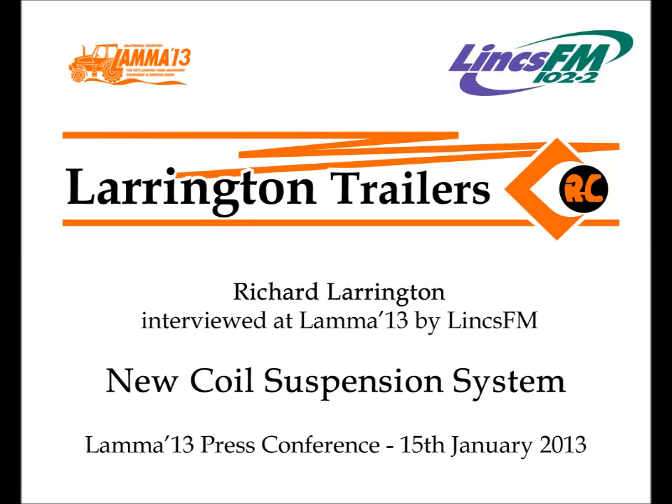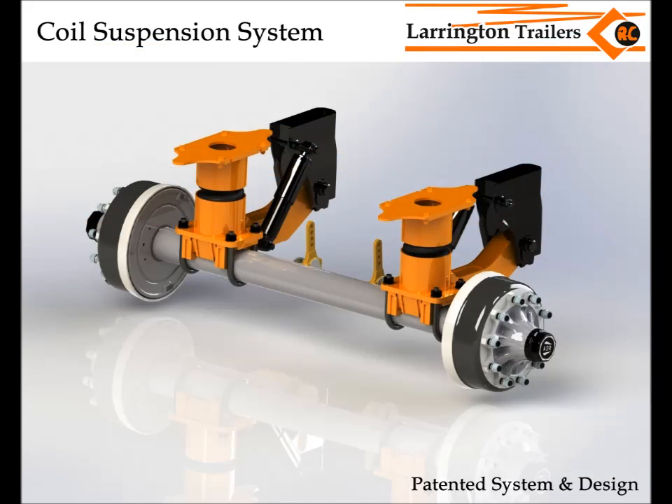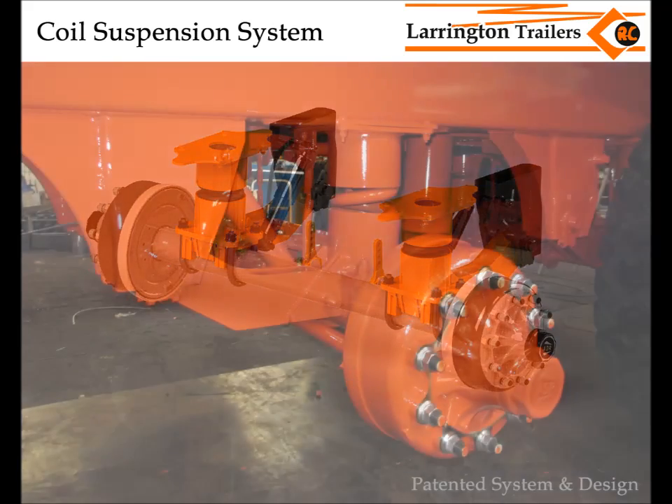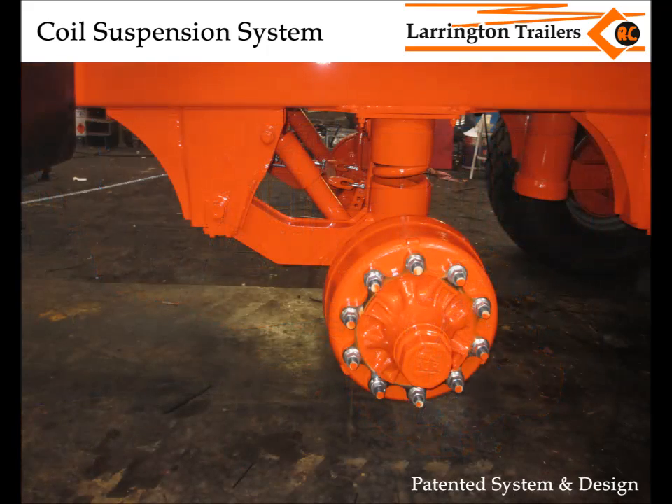Here at the showground we're unveiling the new coil suspension system. This means that each axle is now independent — all have got independent springs, exactly the same as if it was air suspension. But not everybody's got air on the tractors, so this suspension reacts in the same way. It allows independent suspension but it's a very stiff suspension as well, so when you get silage trailers going down hillsides it's going to stop the rocking and rolling created by weaker suspensions.